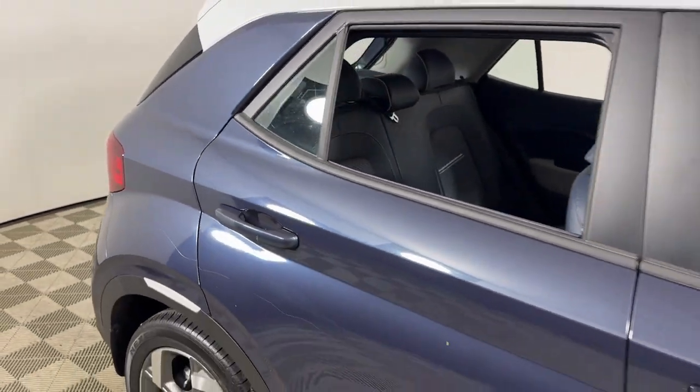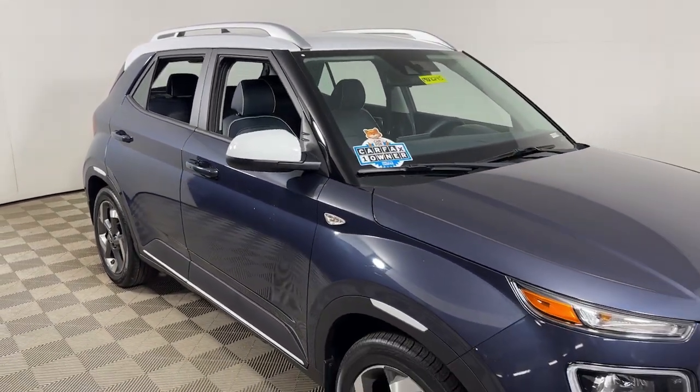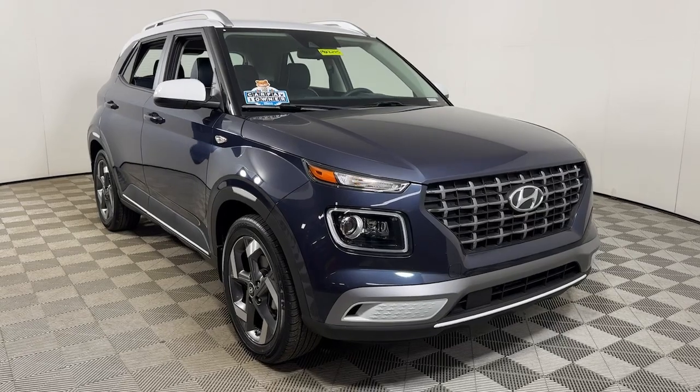Get the features you want and the quality you deserve when you drive home in this tech-savvy Venue. Our team will give you an outstanding test drive experience. Stop in today.